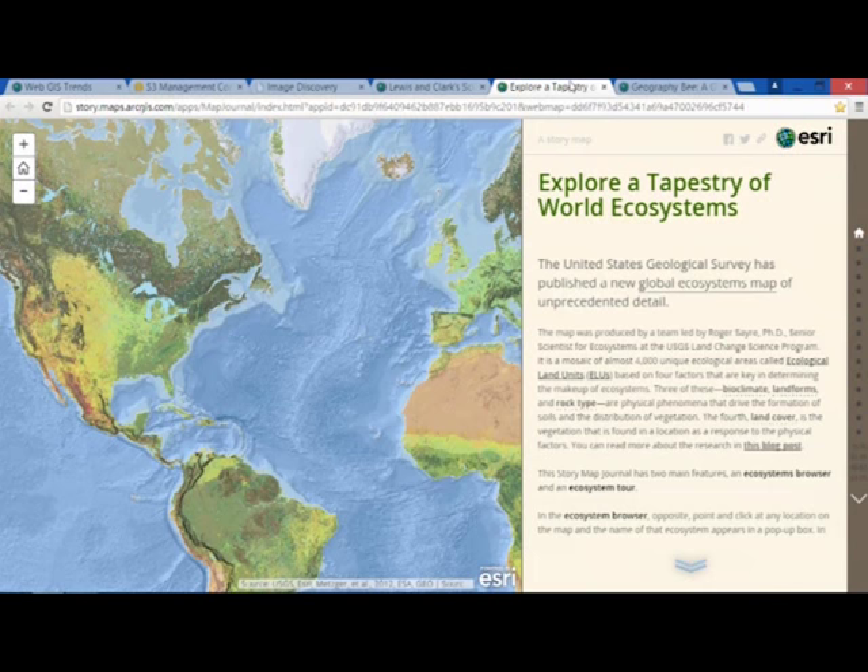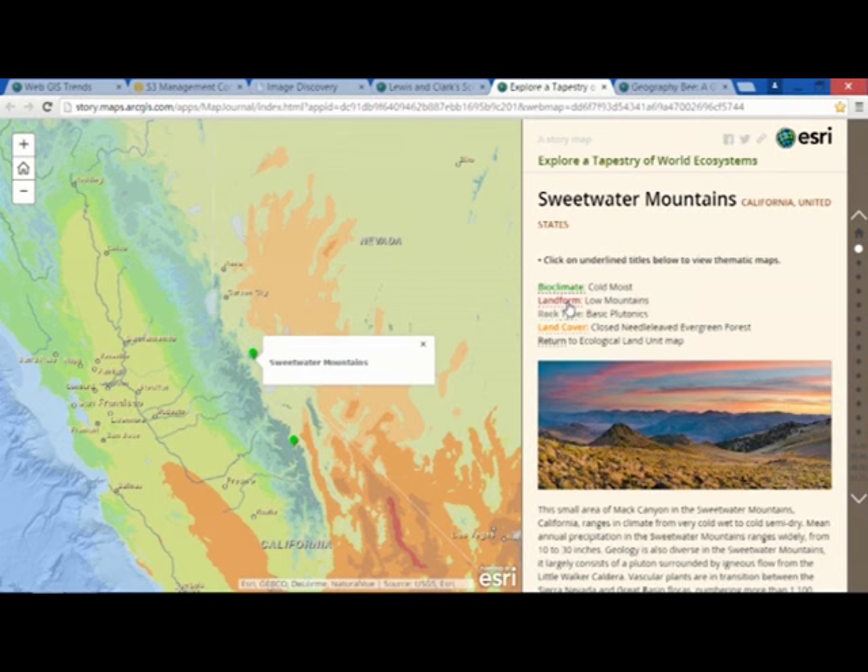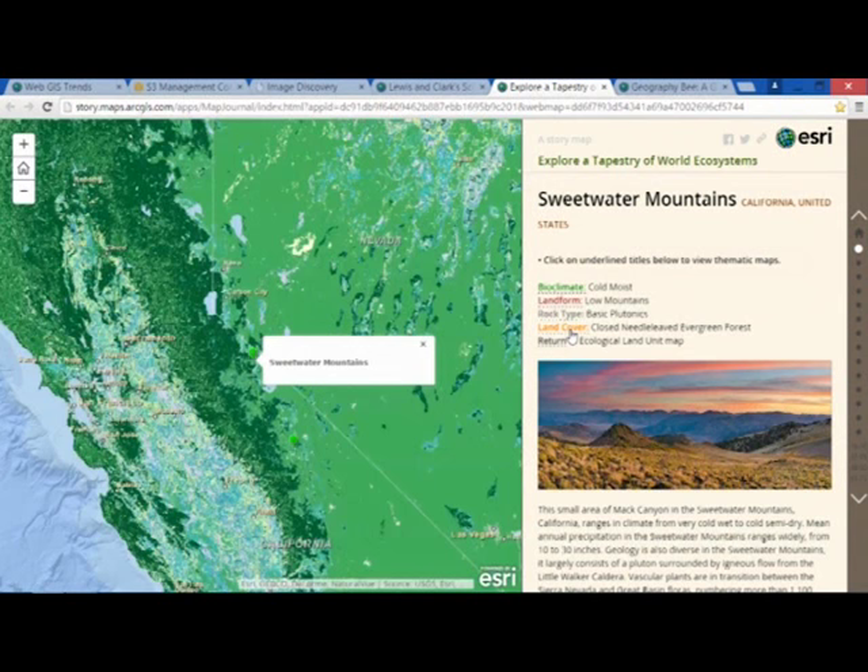But here's another one. This is fairly new, and we expect this to be even more popular. This is called the Story Map Journal, and it's almost like a blog. I can interact with maps, I can add some text and photos, and I can even toggle other maps directly from the text itself. So it's a great way to tell a story.